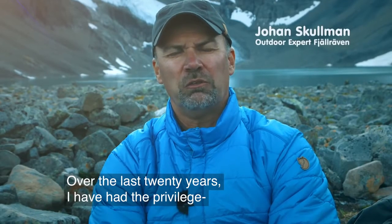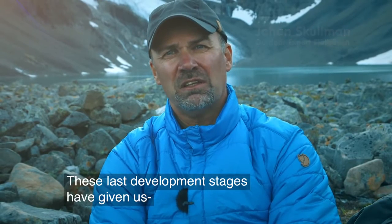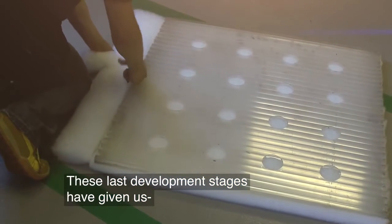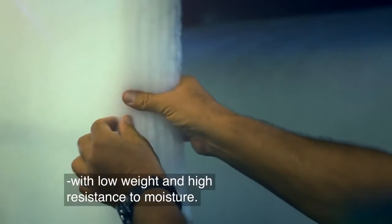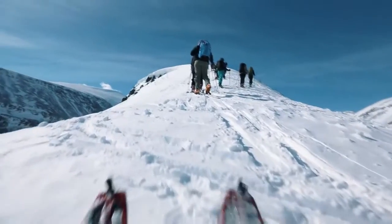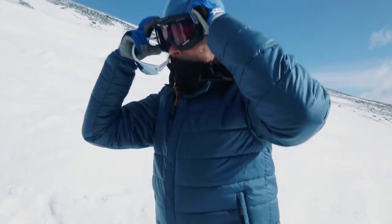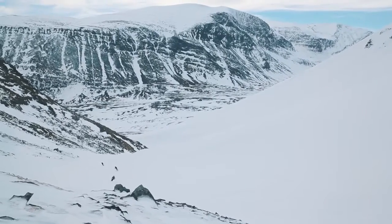In more than 20 years, I have had the opportunity to follow the development of this material. And in the last development steps, we have achieved an insulation capacity combining low weight and high water resistance. G-Loft Supreme can only be found in Fjellraven's products, thanks to our exclusive agreement that runs through to the year 2024.